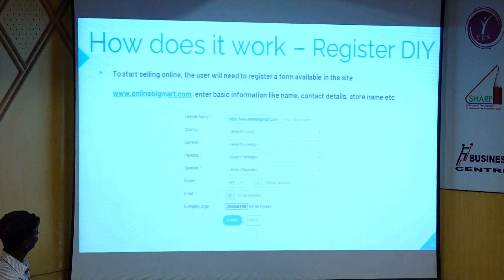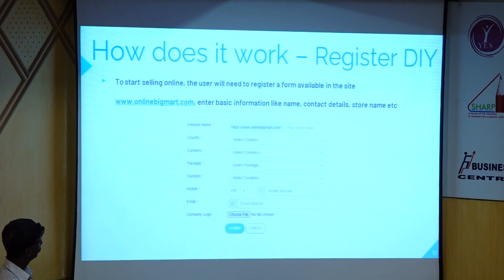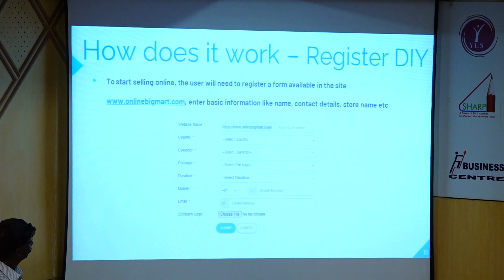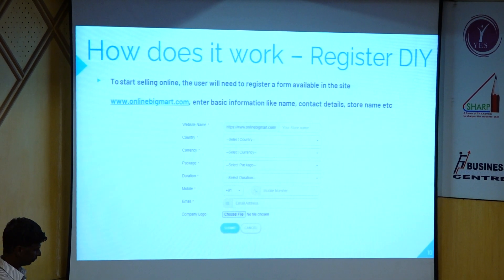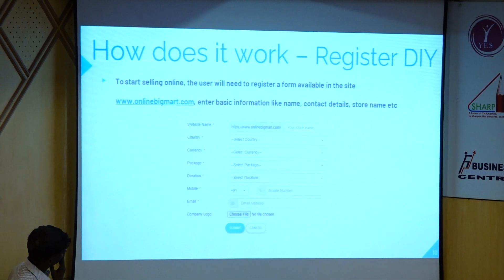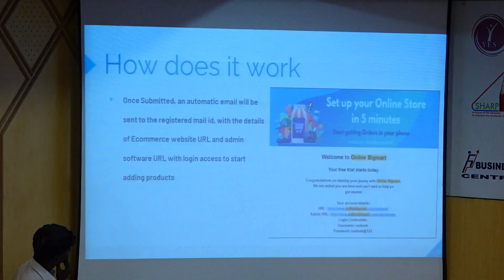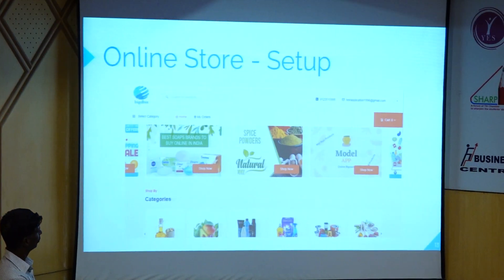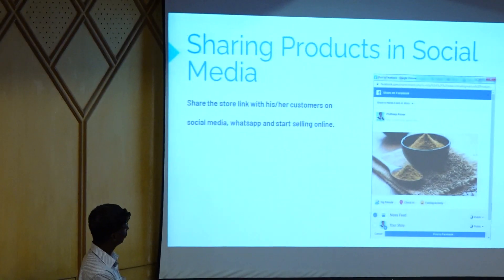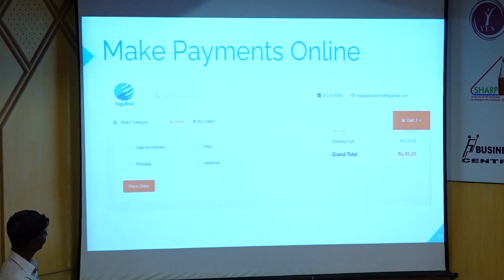How does it work? There is a site on onlinebigmart.com. There is a register button. If you click on the website, you can enter the country, currency, package, and duration. You can enter quarterly, hourly, or annual plans. You can select and send your mobile number or email campaign. You can publish your store. If you have a product, it will be shared. You can choose online payment.